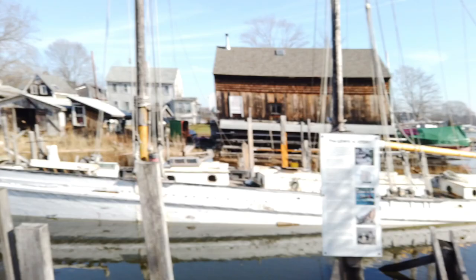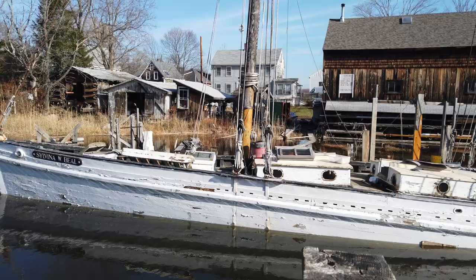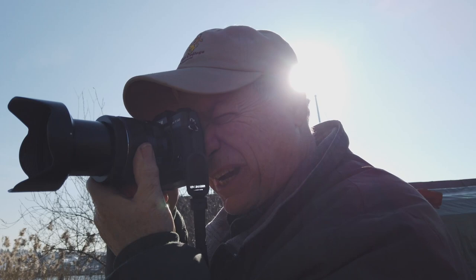Here we are in Essex. We're at the Essex Shipbuilding Museum, and we get a pretty good look at the Beale and the Maine up here on the end of the mudflats. Both of them are underwater pretty much with this really heavy tide we've got going on here. But it'll be kind of interesting to see the pictures that we get out of this because this schooner is going to be completely renovated at some point. Pretty interesting, I will say that. With this heavy tide we've got some interesting photographs, that's for sure.